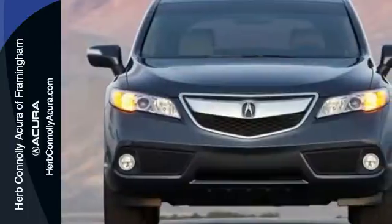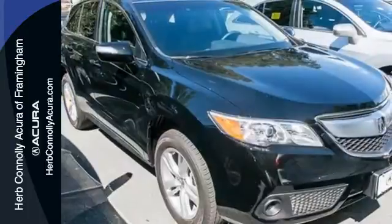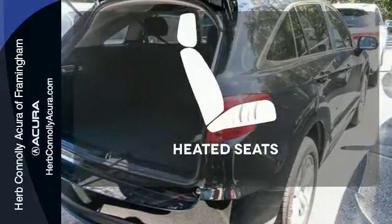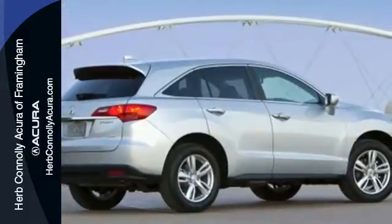Plus, with amenities like Bluetooth hands-free link, a multi-view rear camera and a power moonroof, you can't go wrong. Doors open and your path is well lit. With HomeLink, wrap yourself in the comfort of heated seats. This is one highly functional crossover.